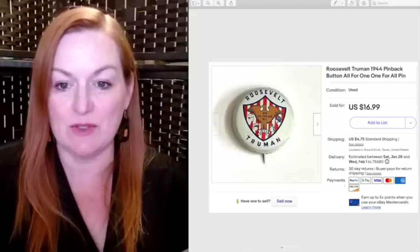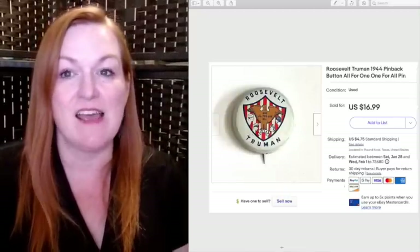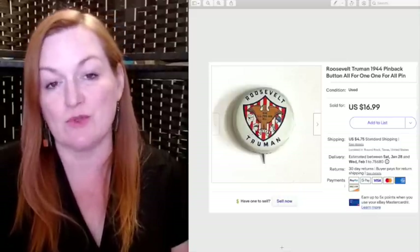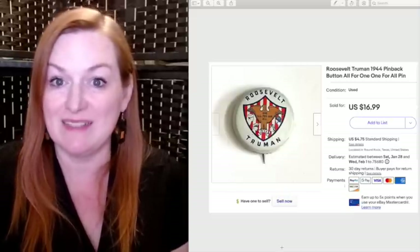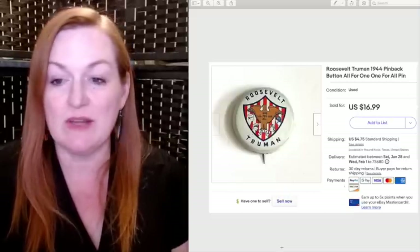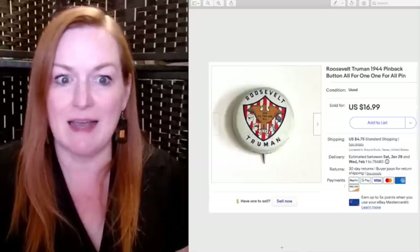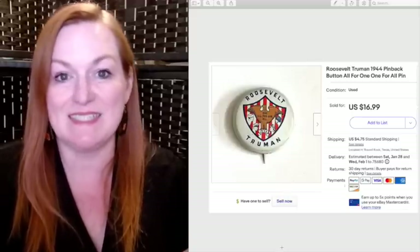Next is a Roosevelt-Truman reproduction pin that sold for $16.99. I got this in a big lot of pins and buttons for $25 — there were probably about 500 buttons in that lot. They've been selling steadily since I got it, eight or nine months ago.